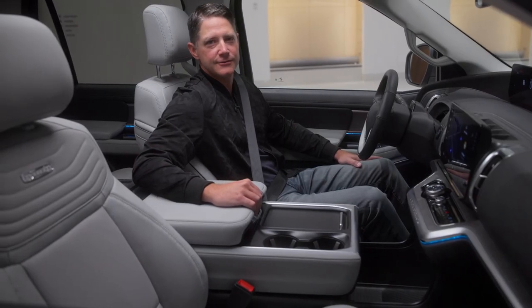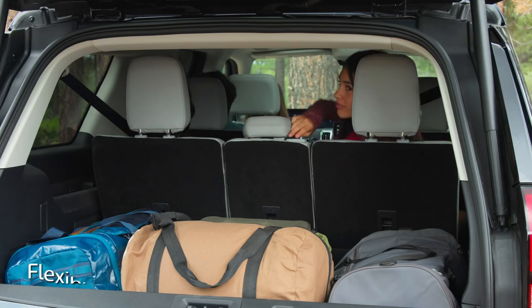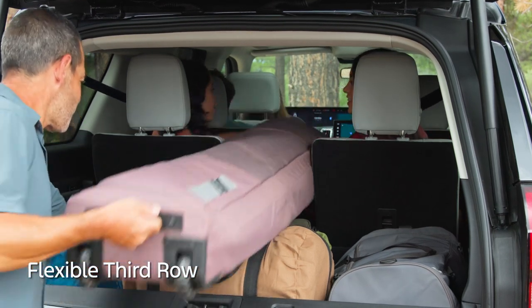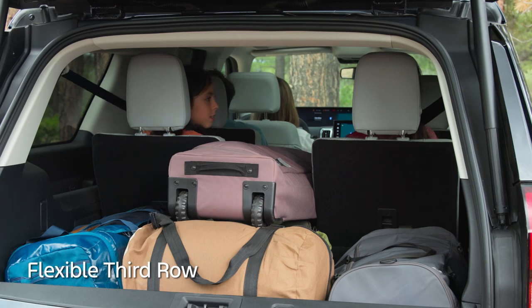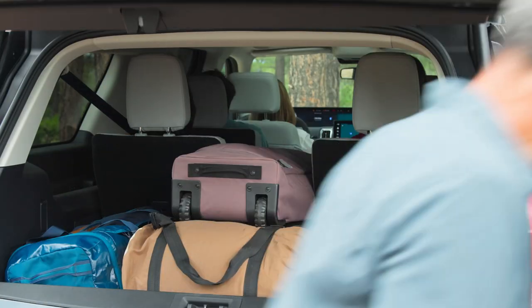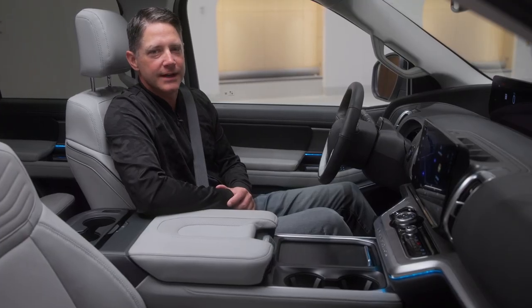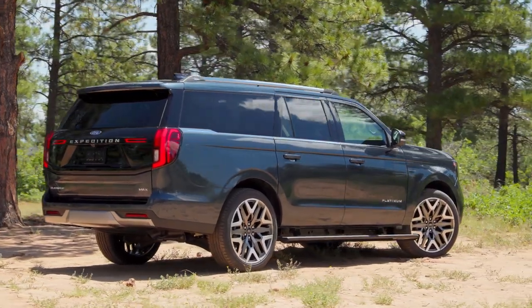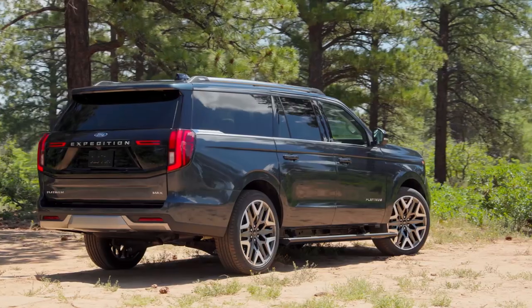In the third row, we added a new flexible bench seat. This new seating option is designed to add a long center aisle through the cabin, perfect for carrying adventure gear like skis or fishing rods. Expedition leaves no one behind, with seating for up to eight, and Expedition Max can fit even more cargo with nearly 12 inches of added storage.